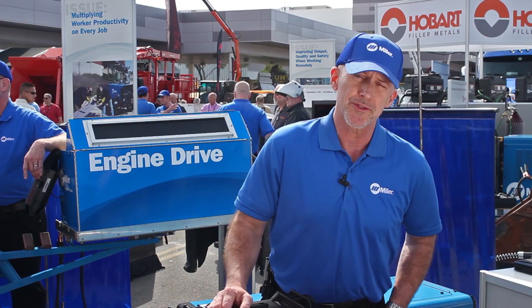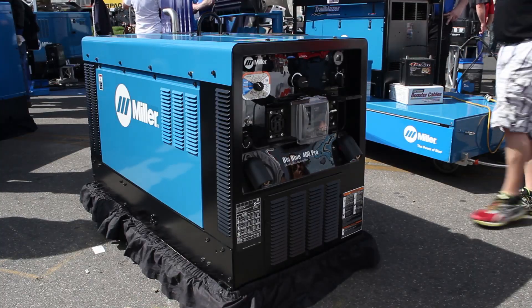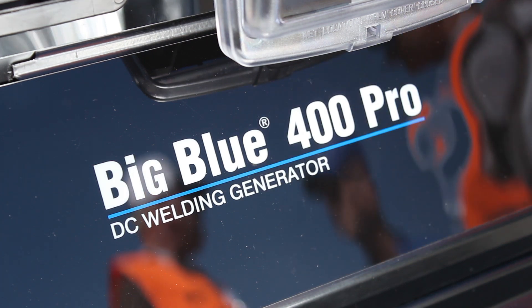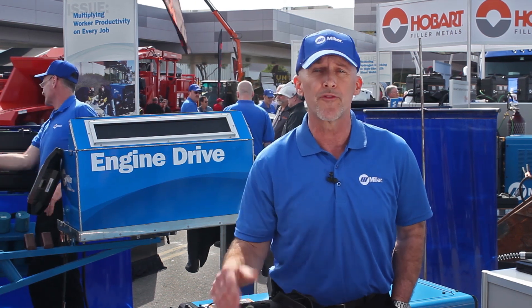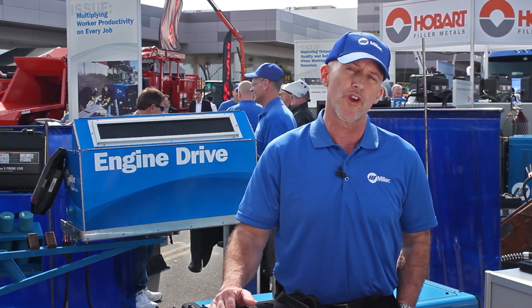Amperage requirements are huge in choosing your process and the application that you're working on. I think the impact of emissions limitations that we're all facing are going to have an impact on what process we need. Do we really need 400 amps? We know that you need that maybe for carbon arc gouging, but there are other ways of removing metal.